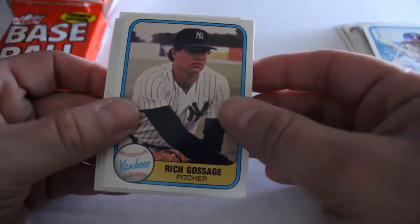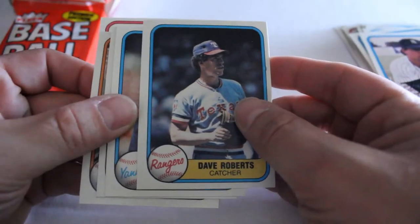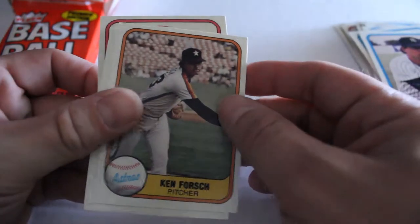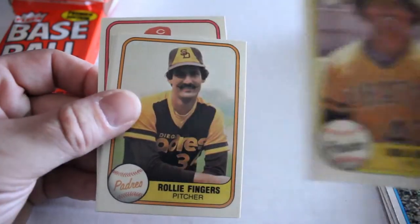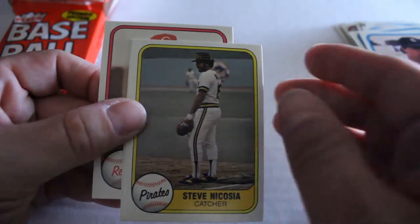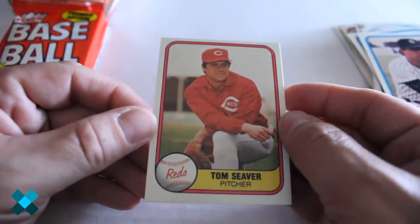We've got John Grubb, Rich Gossage, Doug Corbett, Baseball Checklist — very awesome card — Dave Roberts, Bobby Mercer, Pete Redfern, Amos Otis, Ken Forch, Lynn McLaughlin, Don Robinson, Rollie Fingers makes his appearance, Dave Bergman, Carlos Lascano, Steve Macosia, Will Figge, and Tom Seaver. Centering is really good on that, corners look amazing — definitely a good card.